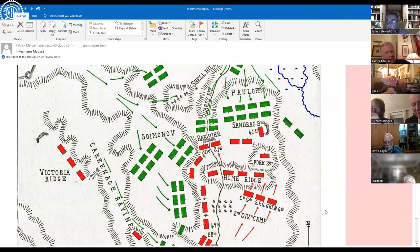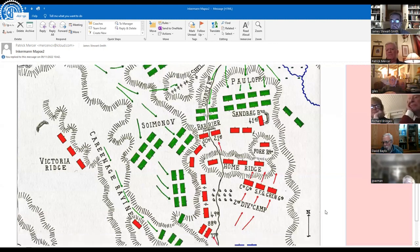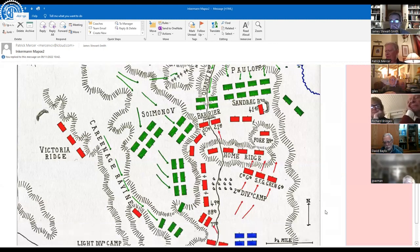Buller senior is not admired by Captain Clifford, who is his aide-de-camp, his young Rifle Brigade aide-de-camp. As they move forward with reinforcements along the edge of the careening ravine, which you can see there on the left-hand side, Buller suddenly says, 'What on earth do you think that is down there in the fog in front of us?' To which Clifford says, 'Brigadier, what do you think it is?' And he said, 'Well, it looks to me like a very great number of Russian infantry.' 'Yeah, well spotted, Brigadier — that's exactly what it is.'